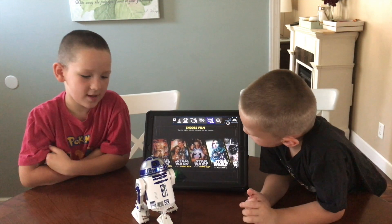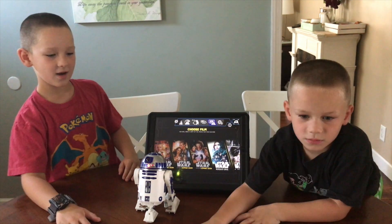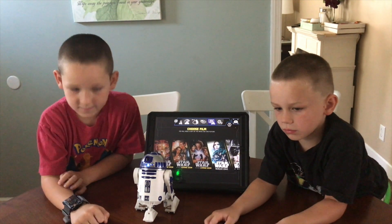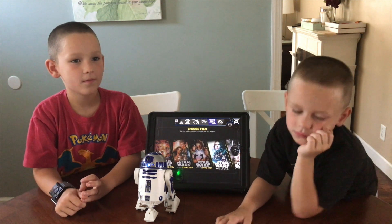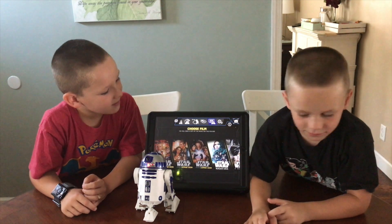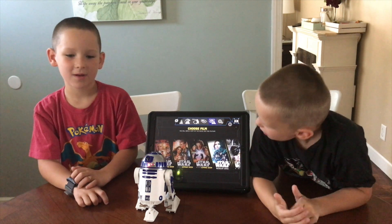Some other stuff to know about R2D2 is that he doesn't work with the Force Band, but it might let you do it. In addition to being able to program R2D2 with the draw-a-line part of this app, he's going to be integrated into Sphero's own programming app, though we don't see that function yet. But if you go into Apple's Swift program, you can actually program R2D2 there.